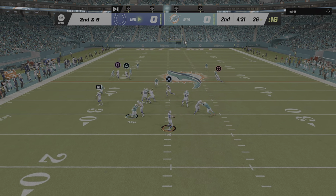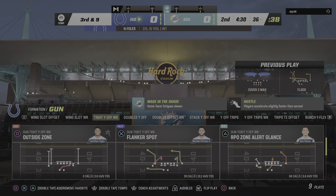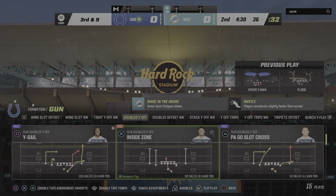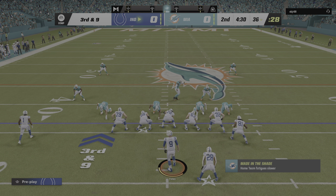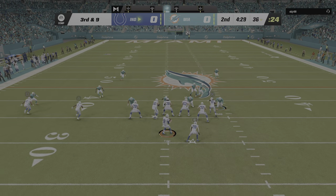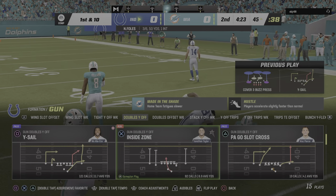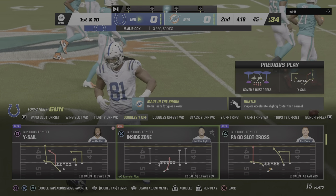On second and nine, Foles — and that is incomplete. They've given him some different looks here defensively in the early going; he's only hit two of his first five passes. With a big third down coming up, he's hoping to take advantage of whatever the defense throws at him. Foles hits his target — the tight end Mo Alley-Cox — and he is going to have a Colts first down as they convert on third down.